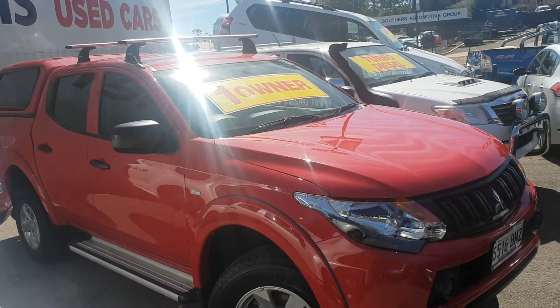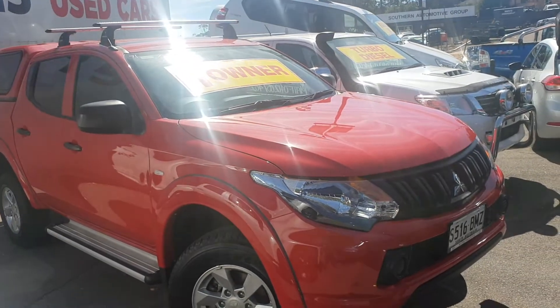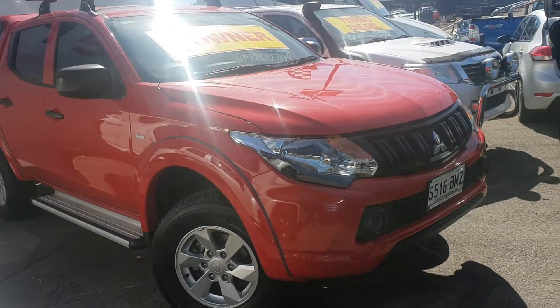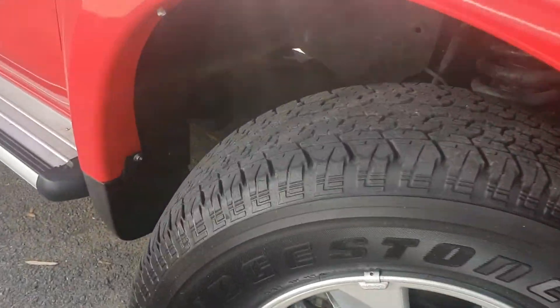It's got the roof racks like I described over the phone, the ARB canopy with the slide-in windows on either side and lift up on the back. It's got the side steps, alloy wheels, and Bridgestone tyres with near new tread all around.